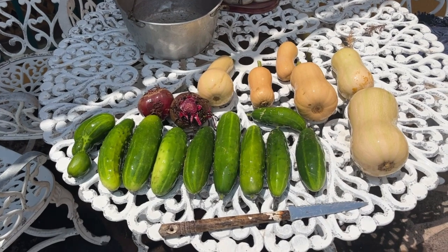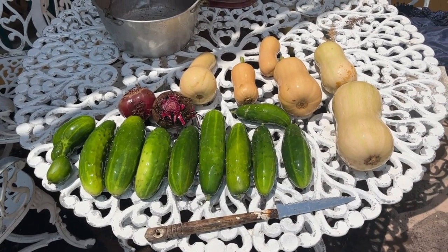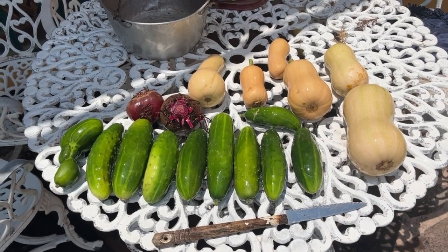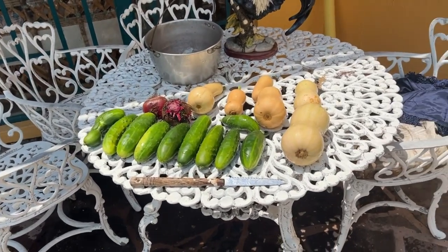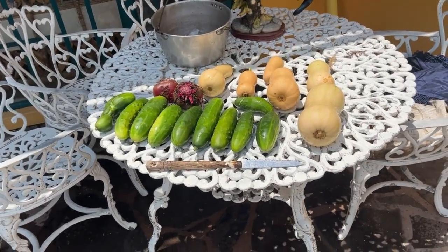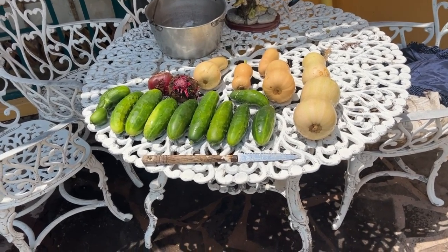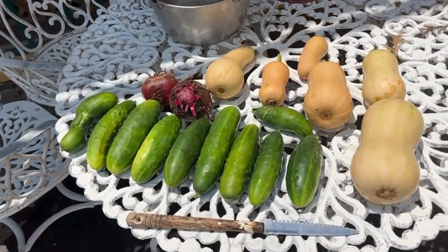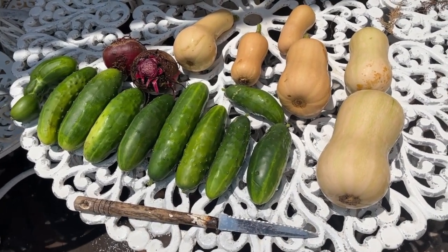Today's harvest: cucumbers, beets, butternut squash. How was that? I think that's just marvelous. We've done good. I think I planted this stuff in late April, and today's the middle of July. When did we come home? Beginning of April.